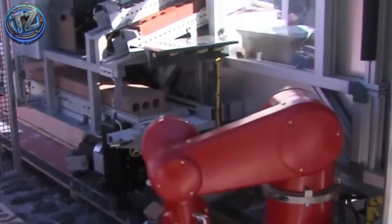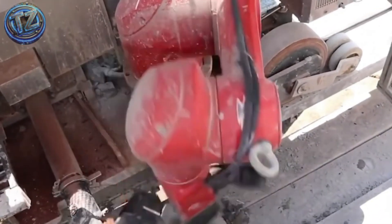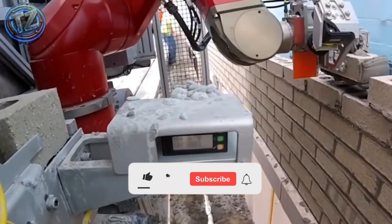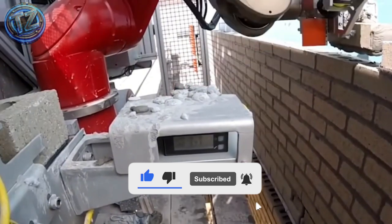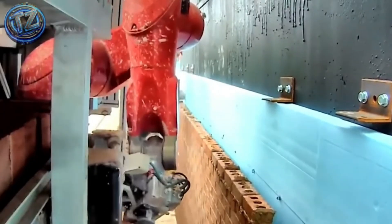On massive urban projects where speed is everything, SAM 100 has proven essential. It can work non-stop for hours with no breaks or fatigue, ensuring steady output. An intuitive interface even lets supervisors adapt its performance to changing site conditions. Every wall it raises is proof that the future of building is already here.